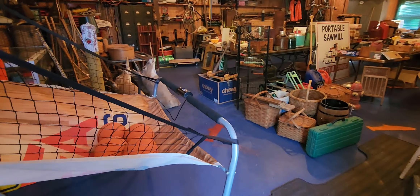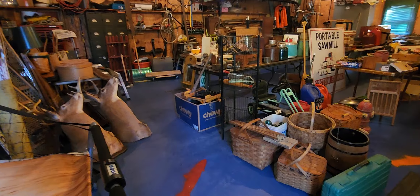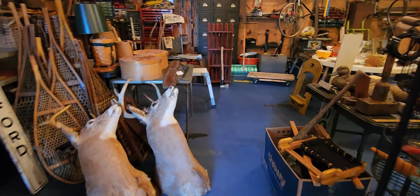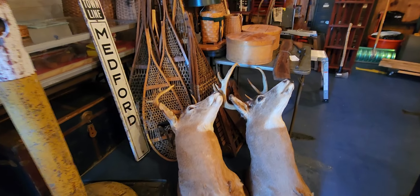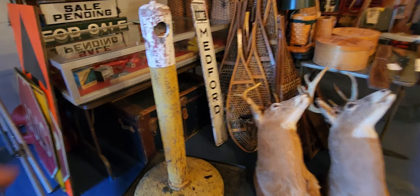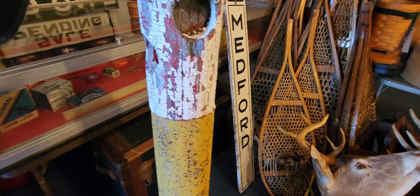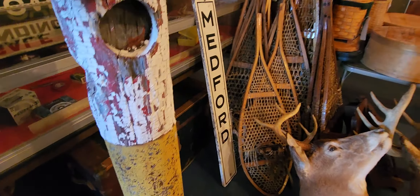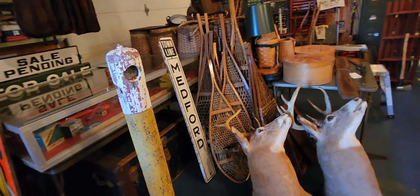Walking into a yard sale here - a local guy said he had some music gear and stuff so we're gonna look it over. He just showed me this - it's called a silent policeman. It had a light in it and if you hit it, it wouldn't break. Pretty cool.